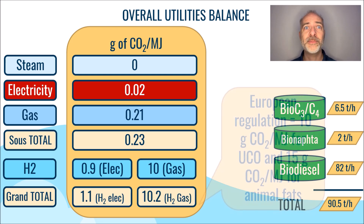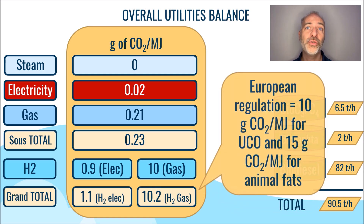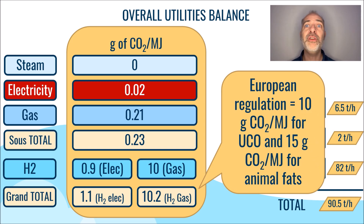European regulations specify a range of 10 grams of CO2 per megajoule for used cooking oils to 15 grams of CO2 per megajoule for animal fats, which falls between the same range of values. It is worth noting that European regulations do not attribute any carbon footprint to the use of used cooking oil and animal fats as raw materials. It is assumed that they do not contribute to the CO2 emissions per megajoule of fuel produced.